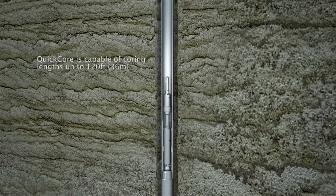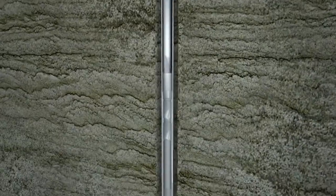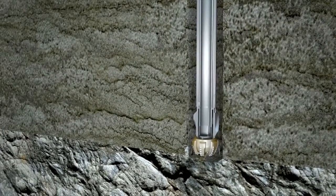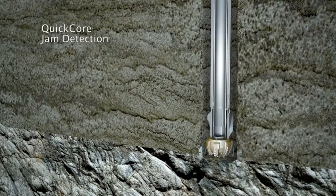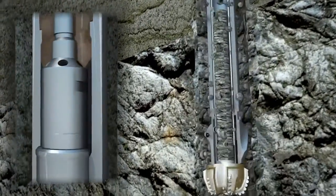Coring can continue until completion of the coring interval. Utilizing a 5.5-inch drill pipe, QuickCore delivers core samples of up to 3.5 inches or 89 millimeters in diameter, and lengths of up to 120 feet or 36 meters. Alternate core sizes are available for industry-standard drill pipe. One of the benefits of QuickCore is its ability to immediately detect core jamming at surface, thus reducing all related risks and loss time.